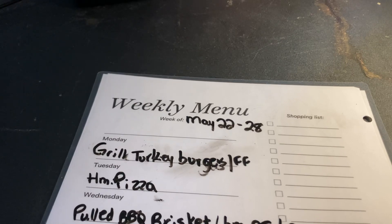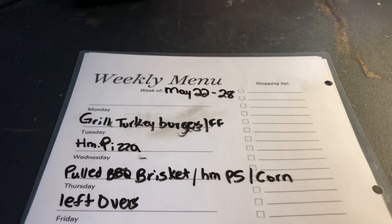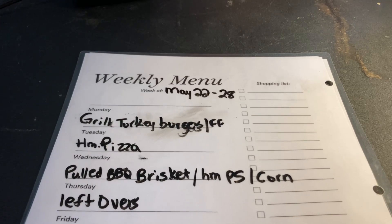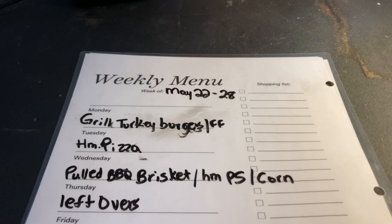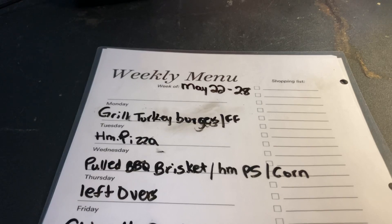On Wednesday I am pulling out a brisket — a huge one, a little over eight pounds. I'm going to put it in the slow cooker, cook it down, drain it, top it off with barbecue sauce, and make pulled brisket sandwiches. If the kids don't want the sandwich version, they can do a wrap with tortillas. We'll make homemade potato salad and some kind of vegetable on the side. Thursday we'll do leftovers since we'll have a ton in stock.